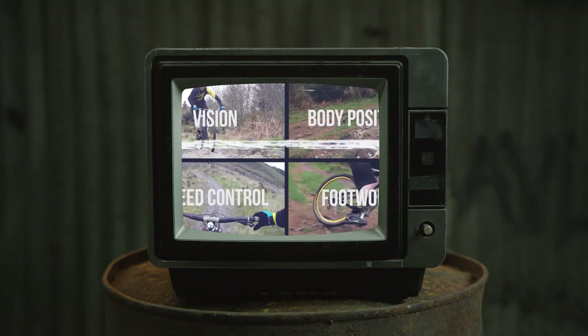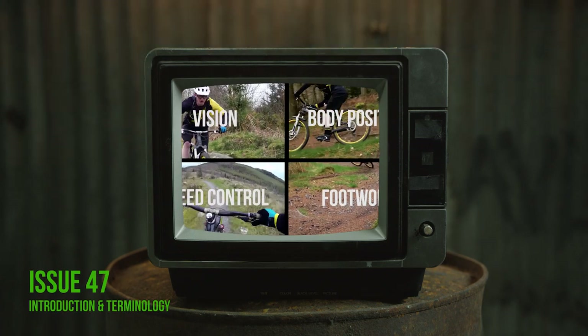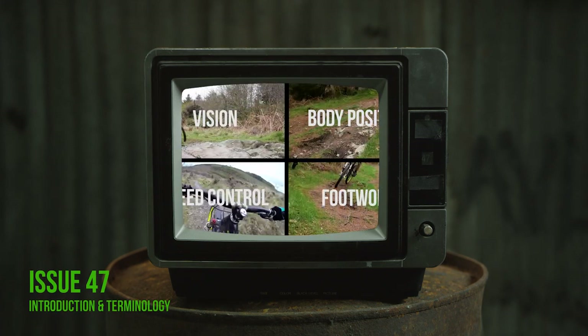Some of the key and consistent terminologies you're going to read are to do with vision, our speed control, our body position and footwork.